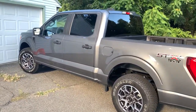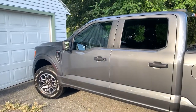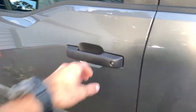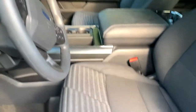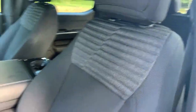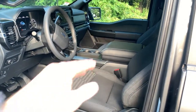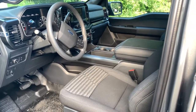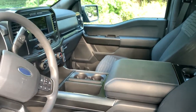It's a little dirty right now — I just got it yesterday and it was raining, so there are some watermarks. Since I got the STX package, the sport cloth is an option — I definitely recommend it, it looks really nice for a cloth seat. I also got the center console instead of the bench seat in the front. I definitely think the center console is much better than the third seat — I never use the third seat, it's kind of unusable.